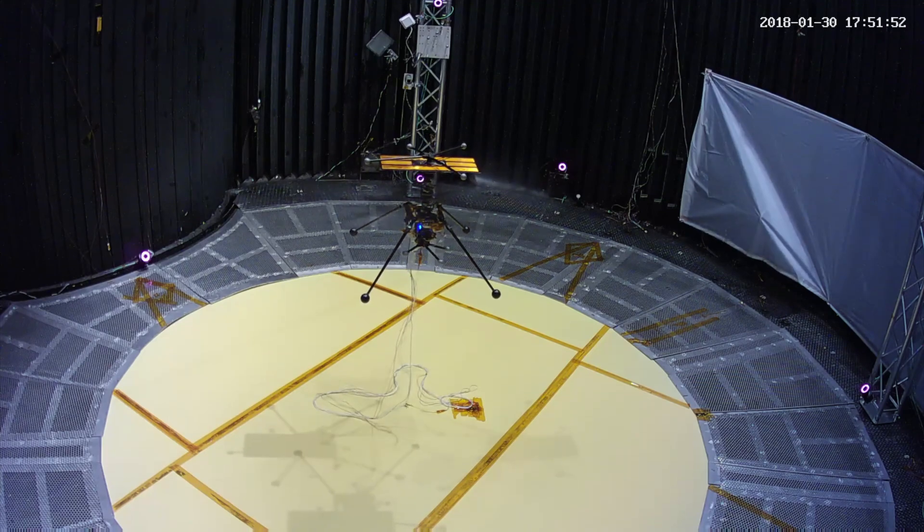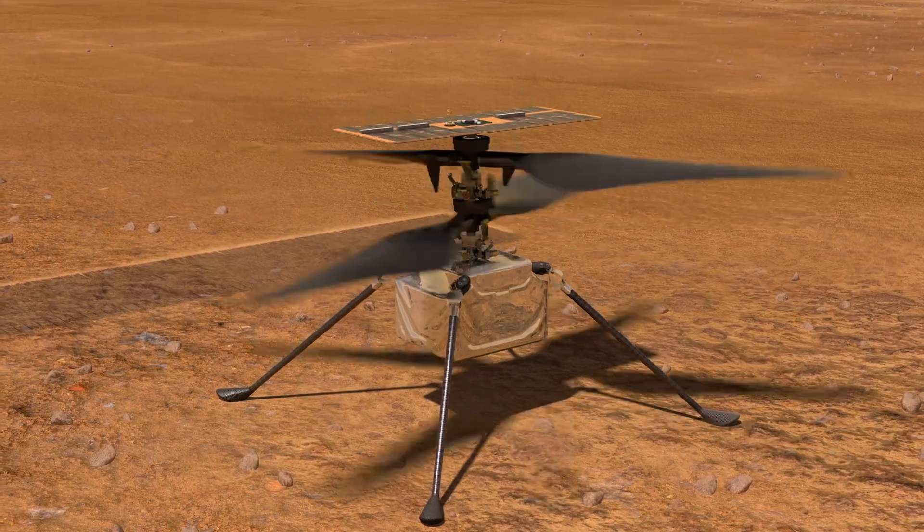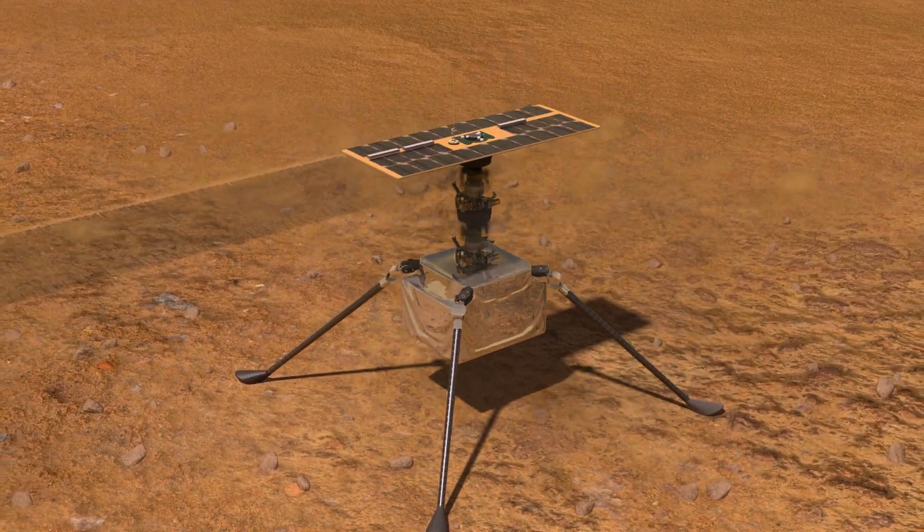And it takes a lot of energy. So it's that balance of a very light system, yet having enough energy needed to spin the rotor so fast to lift. And on top of it, having to design in the autonomy.